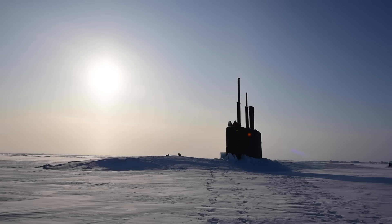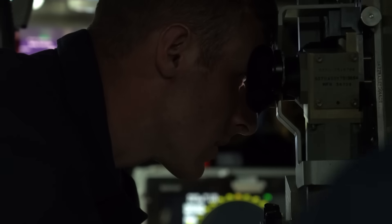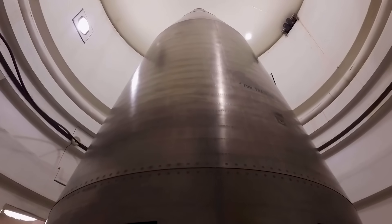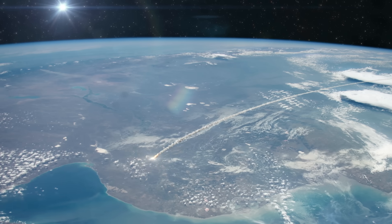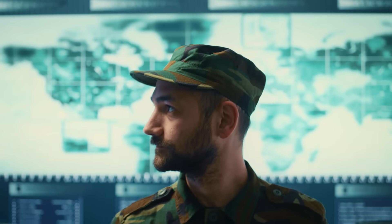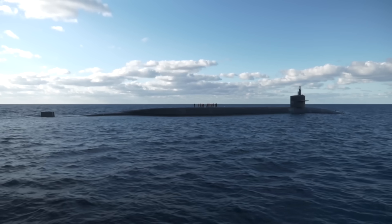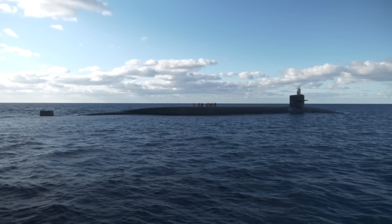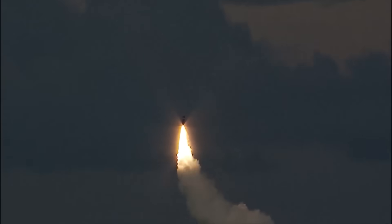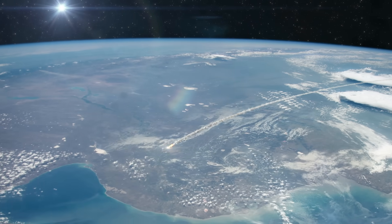Armed to the teeth, these submarines are not designed to strike first. They are part of a nuclear deterrence strategy, designed to prevent war by promising swift, catastrophic retaliation. In a world of drones and cyber warfare, the Ohio-class submarine remains a chilling reminder that ultimate power still lies beneath the waves. Its silence is its strength, its invisibility is its weapon, and its presence — though unseen — is what keeps global nuclear war at bay.